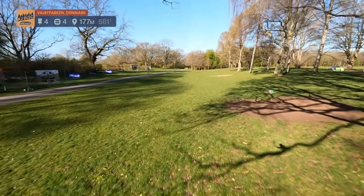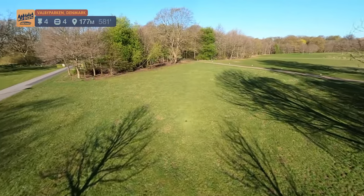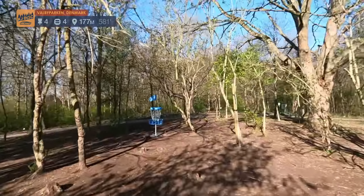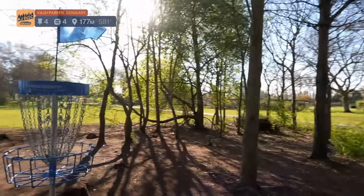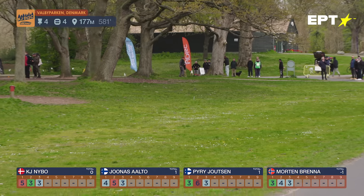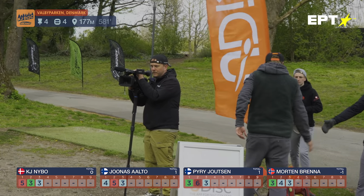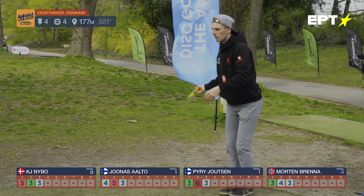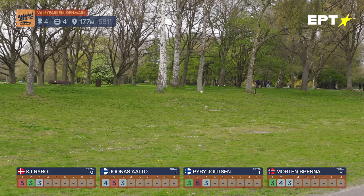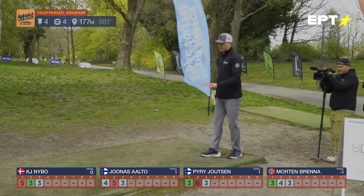Hole number four — this is the normal hole one at Valbyparken, 177 meters. You've got to roll it or have a good sidearm here. The wind was very heavy tailwind today, so rollers were actually my choice. We saw this tournament last year as well — you can go check that out. The path asphalt to the left is OB. Last year the Finns showed up with powerful forehands. Morten is a bit inside here — too much angle; the tailwind just smashed it down and didn't get the air he wanted.